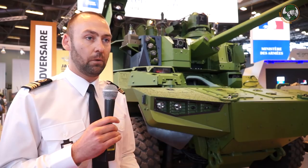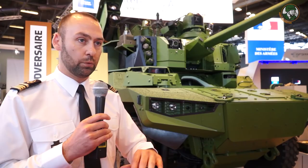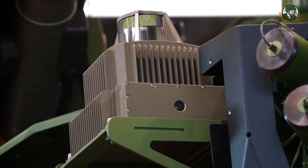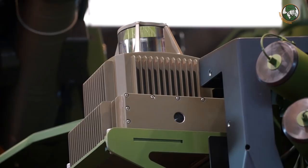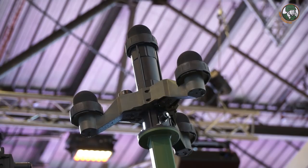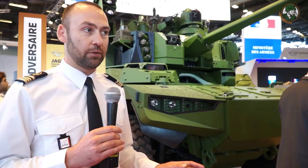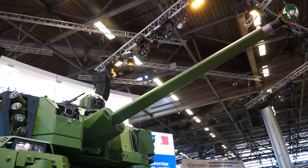For example, we have many sight systems to give the crew 360-degree observation capabilities, near the vehicle and a bit further away with other sensors. We also have laser warning devices, acoustic detectors, and missile detectors. This vehicle is part of the Scorpion program, enabling collaborative combat — the Scorpion collaborative combat — where all information and detections of threats are shared inside the vehicle and with other vehicles.